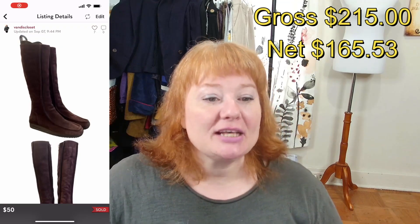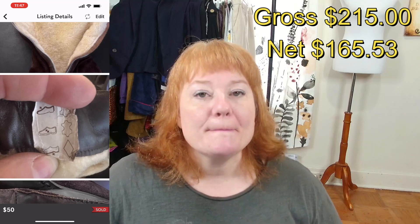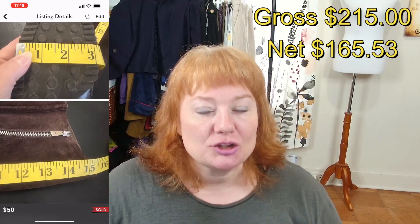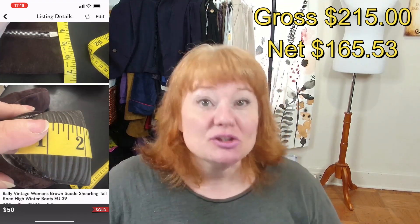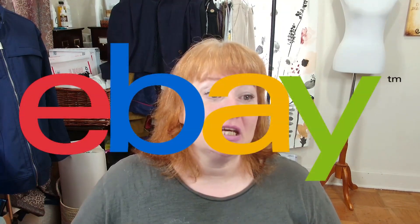Last but not least on Poshmark on the 7th, I sold Bally vintage women's brown suede boots. They weren't a current style — some Bally boots can fetch a couple hundred dollars used, but you have to find one that's a current style. I tried listing at $100, someone offered me $50, and I took it because I paid $2 for them. After Poshmark fees I made $40. Now going over to eBay.